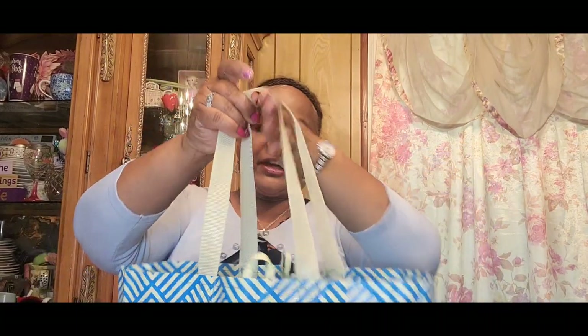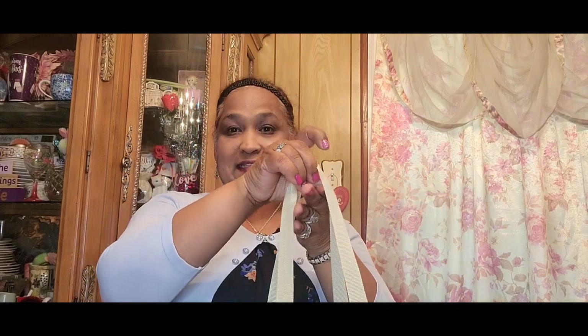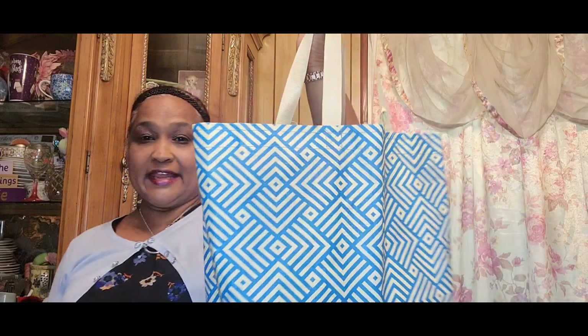Hello everyone, it's Pamela from Pamela's World. If you're new, welcome — if you're returning, welcome as well, and new ones I'd love to have you as a subscriber. I have a small Dollar Tree haul — short and sweet — for you guys, and I also have a review of two products.